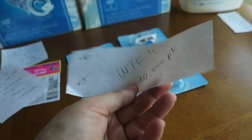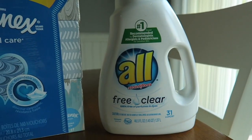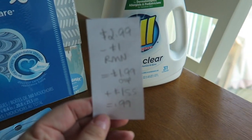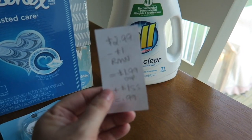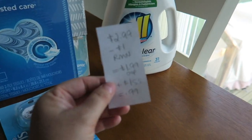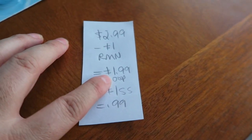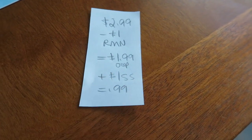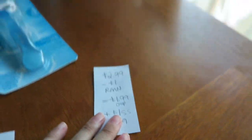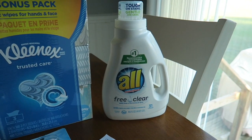I also grabbed this little All detergent — I got the free and clear one. This guy is $2.99, attracting a $1 coupon from last weekend's Retail Me Not, again from my coupon hustler Sandra's inserts. So thank you so much for that. $1.99 out of pocket — I used a bunch of points and I got a dollar back from Saving Star, making this guy 99 cents. I will probably sell him for about two bucks at my stockpile sale.